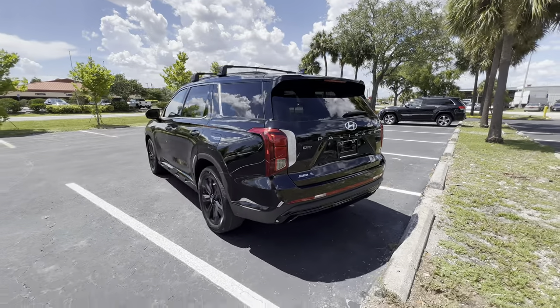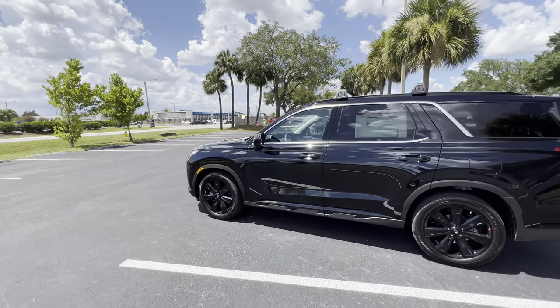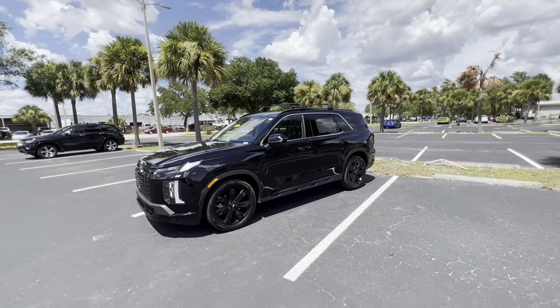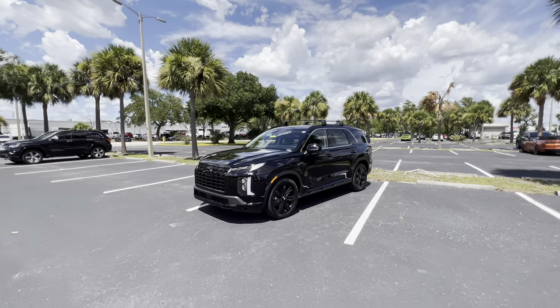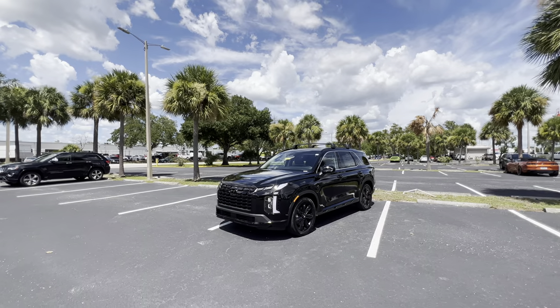Close the tailgate with the button, step back, and take one last walk around this 2023 Palisade XRT. I really like this package — it's a great-looking SUV for $40,000. The only thing I wish it had was ventilated seats, because the black-on-black exterior and interior can get really hot in Florida. But other than that, that covers the inside and outside of the 2023 Hyundai Palisade XRT. Let's take it out for a drive.